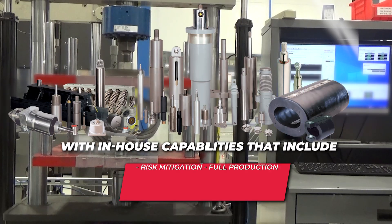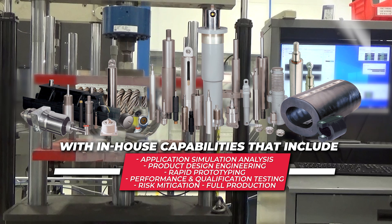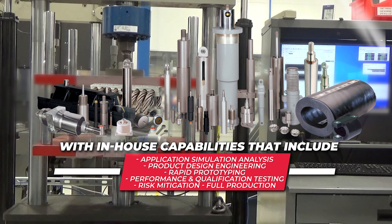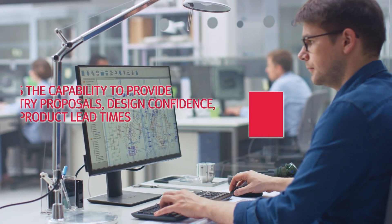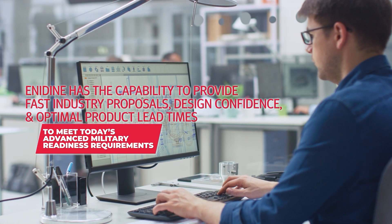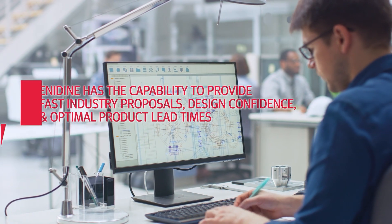With in-house capabilities that include application simulation analysis, product design engineering, rapid prototyping, performance and qualification testing, risk mitigation, and full production, Anodyne has the capability to provide fast industry proposals, design confidence, and optimal product lead times to meet today's advanced military readiness requirements.